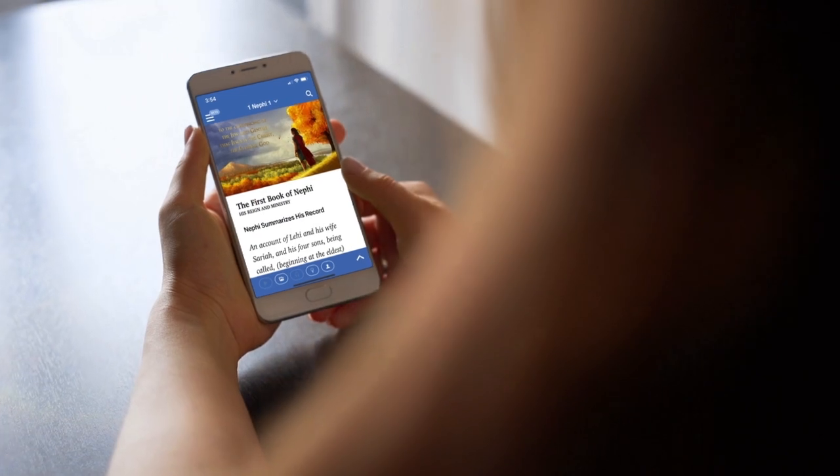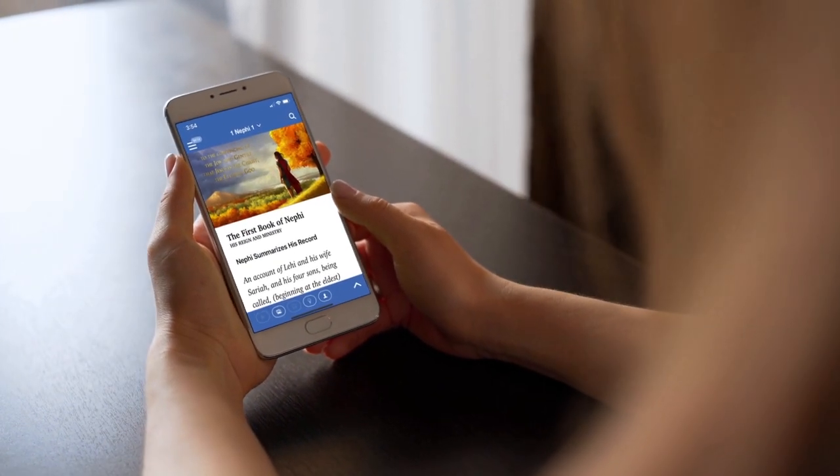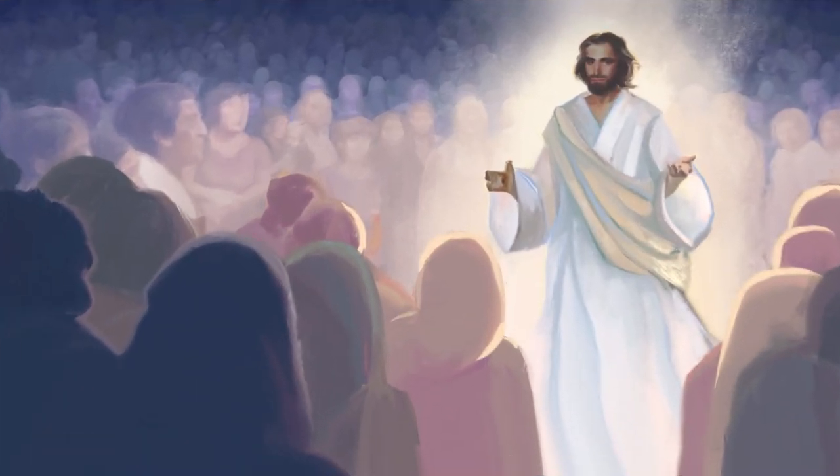Book of Mormon Central has just released a revolutionary new app called Scripture Plus. With this free app, you can dig deeper into the Scriptures than ever before, increasing your love and understanding of the gospel of Jesus Christ.